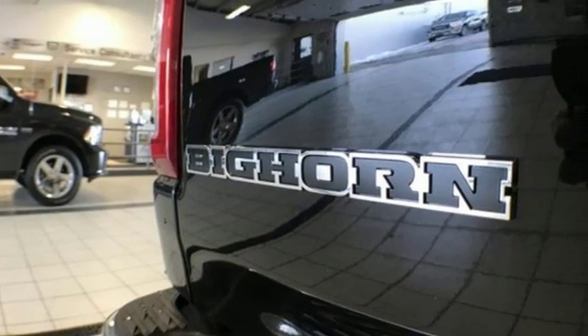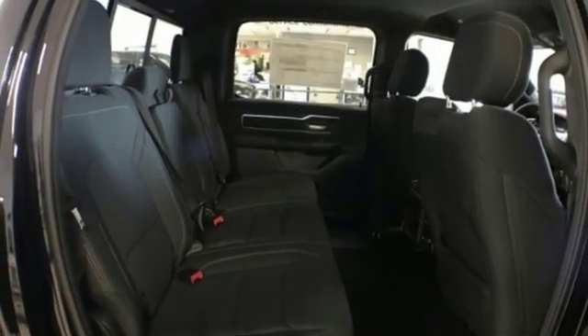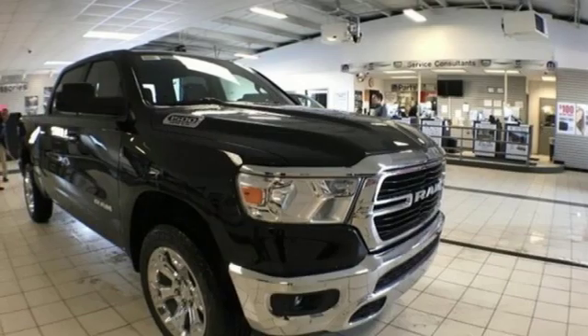Power heated mirrors, leather steering wheel, aluminum wheels, heavy duty shocks, and V6 engine.